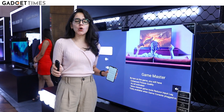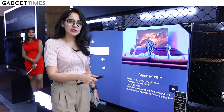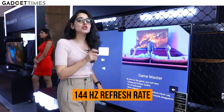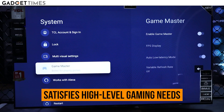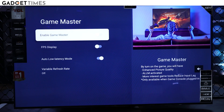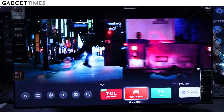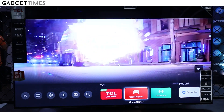Now let's talk about the Game Master feature, which supports 144Hz refresh rate. This basically means that for high quality gaming with high quality graphics, it will run at 144Hz. If you're watching something else that doesn't require that much refresh rate, it will automatically drop down to 60Hz.